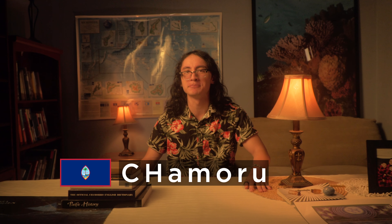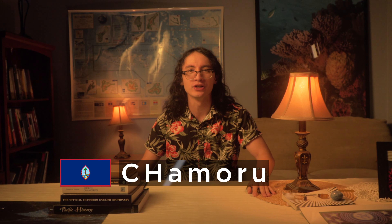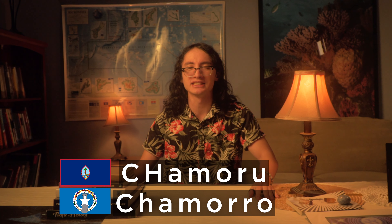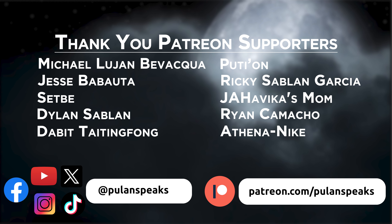In conclusion, the adoption of different Chamoru orthographies explains why there are different spellings of Chamoru. Guam officially uses the spelling with capital CH lowercase a-m-o-r-u. If you enjoyed this content, like this video and subscribe to the channel to get more Pacific Studies content.